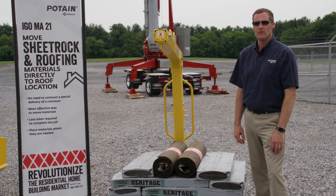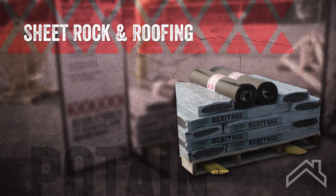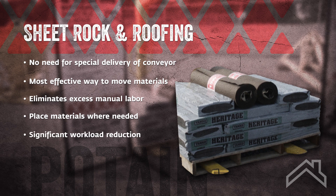The IGO ME21 allows you to move sheetrock and roofing materials directly to where they'll be utilized. Many materials are delivered to housing developments with specialized vehicles that can both haul the materials on the trailer and offload them onto the job site. For instance, roofing materials are delivered on a truck with a conveyor on it. The conveyor moves the roofing bundles from the truck to the roof of the house, and then those materials have to be distributed across the roof by manual labor. With the IGO ME21, you can pick an entire pallet up utilizing a pallet fork on the hook and move that pallet of material directly to the point of use on the roof, so you no longer have to move the materials across the roof manually.